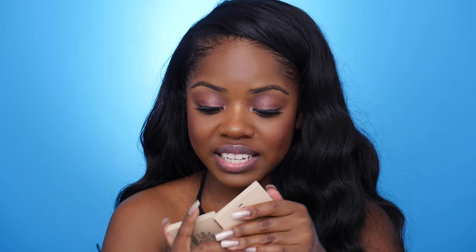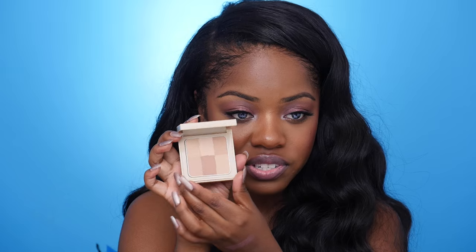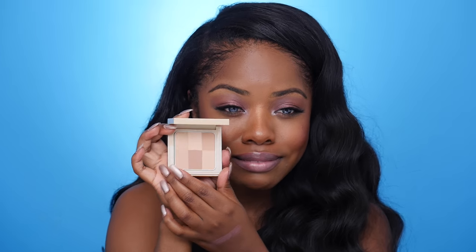Next I got an Illuminating Powder from Bobbi Brown, which I'm really excited about. This is just good for setting underneath your eye and setting your concealer, and it comes in a bunch of different colors. I'm really excited to try this.